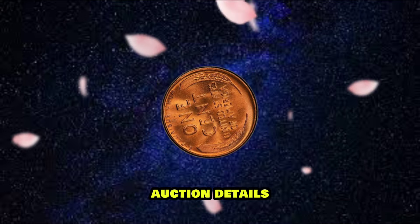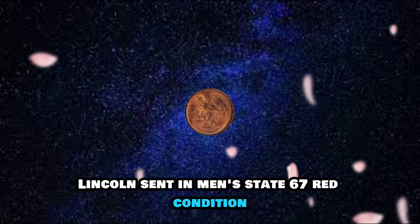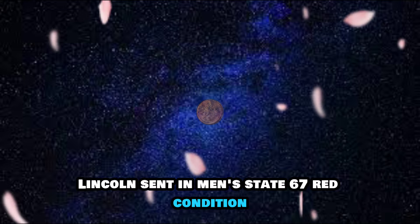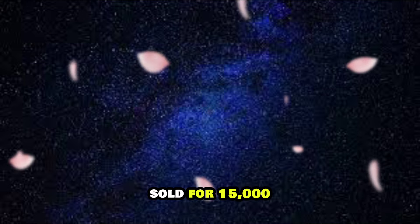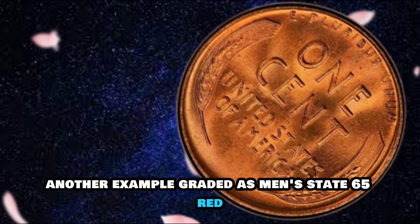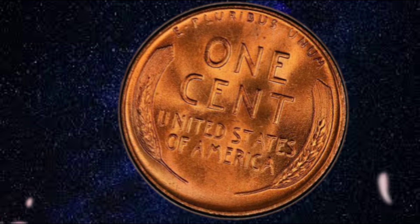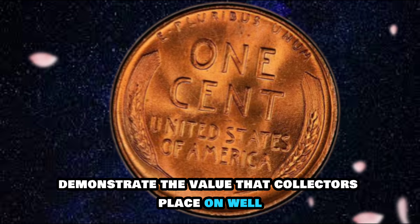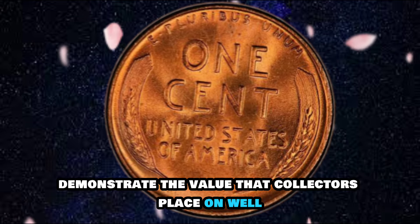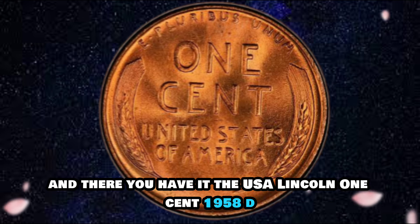In a recent auction, a 1958D Lincoln Cent in Mint State 67 Red condition sold for $15,000. Another example, graded Mint State 65 Red, sold for $50,000. These prices demonstrate the value that collectors place on well-preserved examples of this iconic coin.